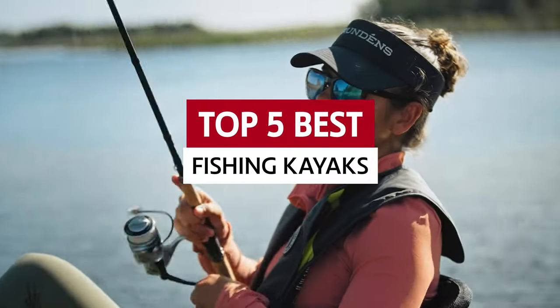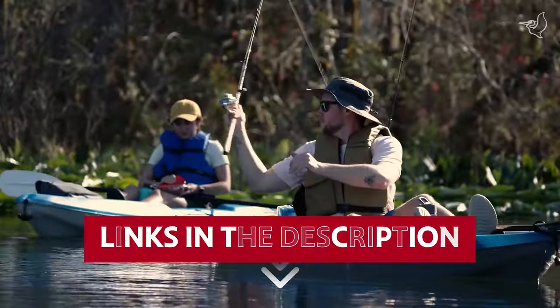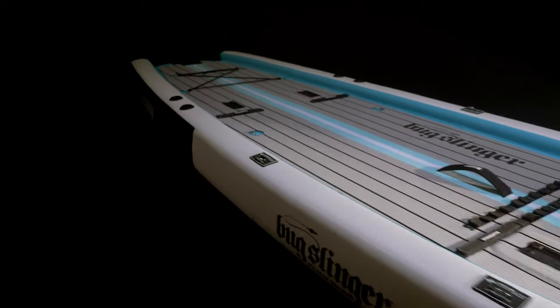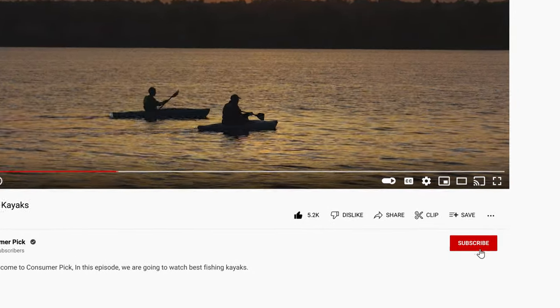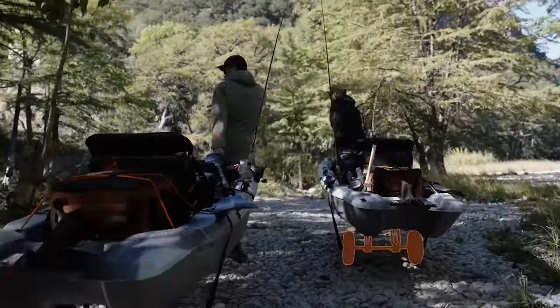Let's explore the top contenders in the realm of the best fishing kayaks. Links to all products mentioned in this video are in the description below. You can also find more detailed analysis and comparison tools on our website consumerpicked.com. Like this video, hit the subscribe button and ring the bell to stay updated. Ready for the listicle? Let's dive right in!